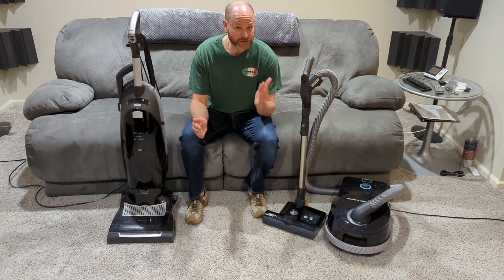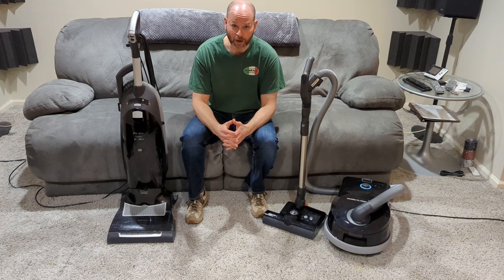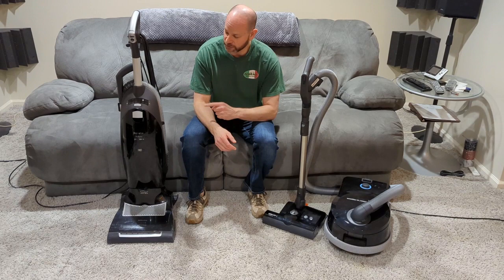Okay, in this episode of Alex and Stuff, we're going to go over why I chose to go for a Sebo vacuum over a newer Miele.